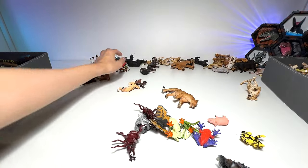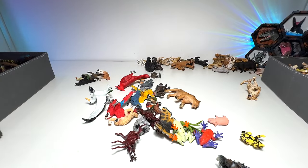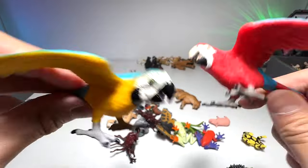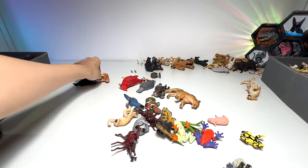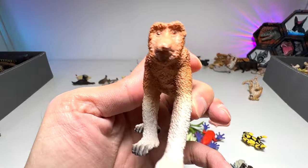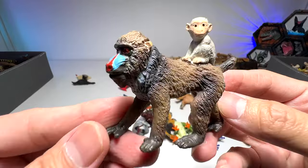Tiger. Snowy owl. Albatross. These two are macaws — one is a blue one and one is a red one, and they are both from Safari LTD. Very beautiful proboscis monkey — I think this is from Schleich, one and only proboscis monkey in our collection. It's quite rare to find a figure of a proboscis monkey. And here a mandrill with a baby on his back.